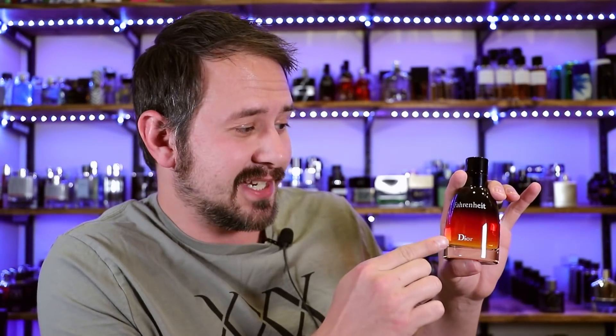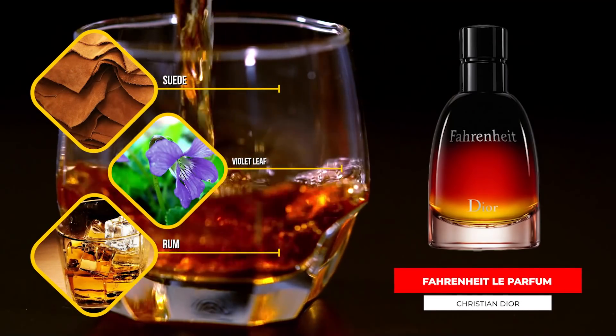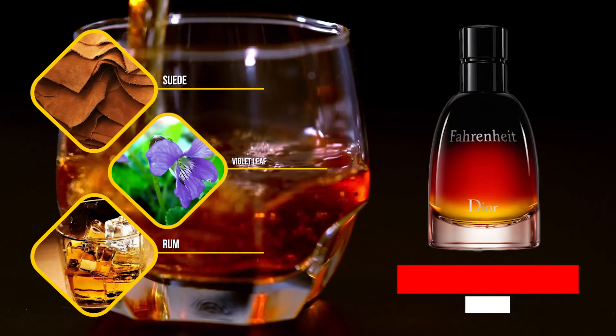Let's keep it moving with Dior Fahrenheit Le Parfum. This is awesome — suede, violet leaf, rum, and vanilla are some of the notes. A lot of guys, especially younger guys, are afraid of Dior Fahrenheit. They see that bottle and go, "I can't wear that — it smells like gasoline. Why would I want to smell like petrol?"